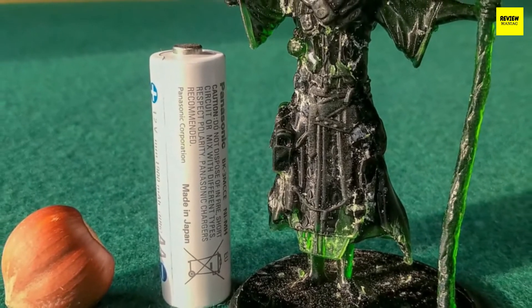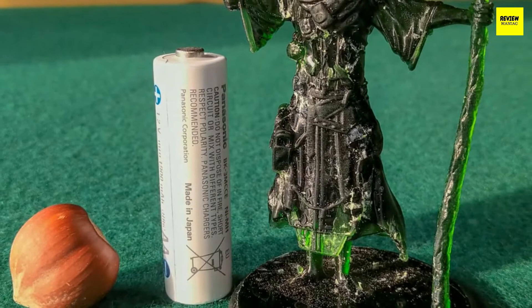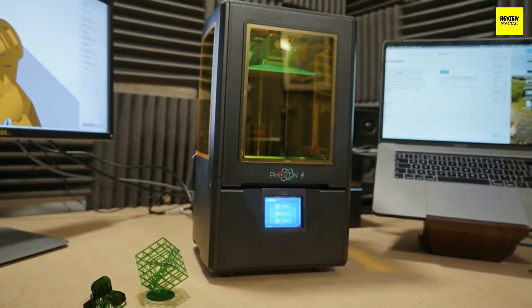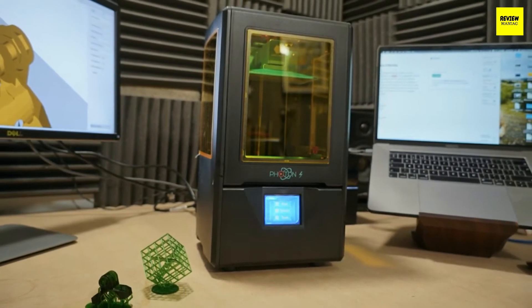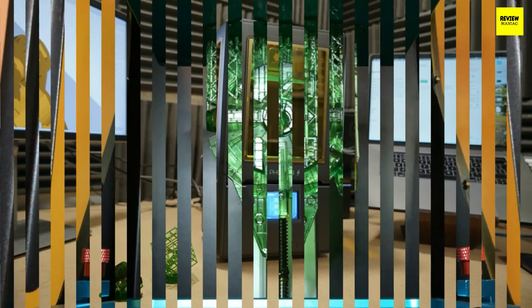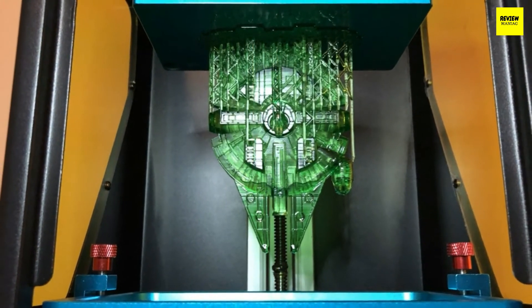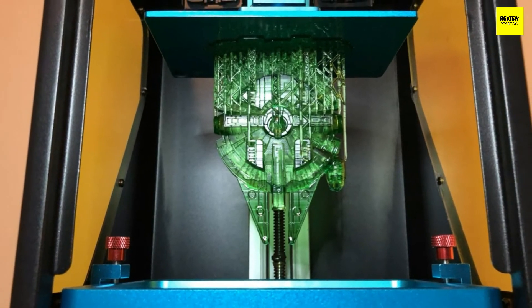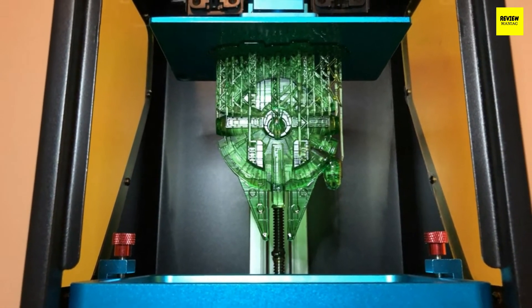I was extremely impressed with the Anycubic Photon software — it's very easy to understand and use. You can put all your models on the USB, connect it to the machine, and select whichever you want from the interface. The prints went on quite smoothly without any hitch and during testing they were pretty much excellent. The 2K LCD screen delivers enough detail for great print quality, and even an absolute beginner will be impressed with it.